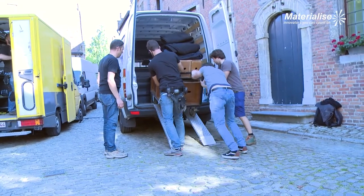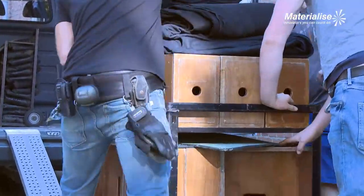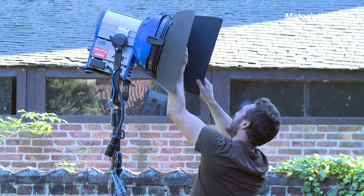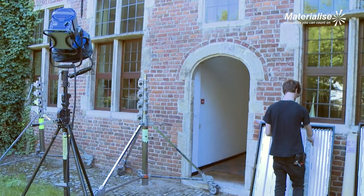Today we're filming scenes in the future, so we're looking for locations that will stay the same or look quite futuristic. Here is the Beggenie in Löwen — it's protected so it won't change. We're sure we can film here; in 2040 it will be the same.